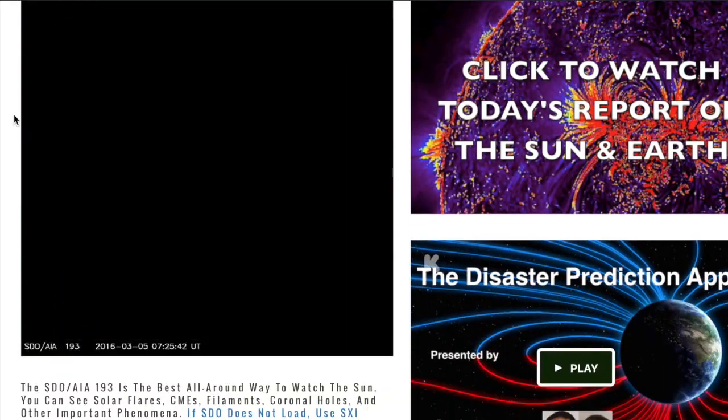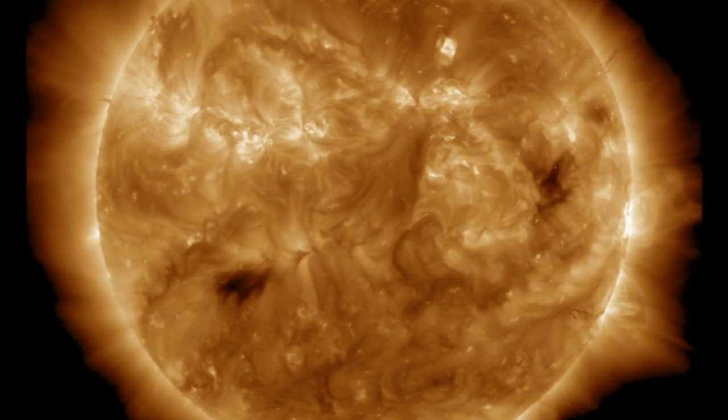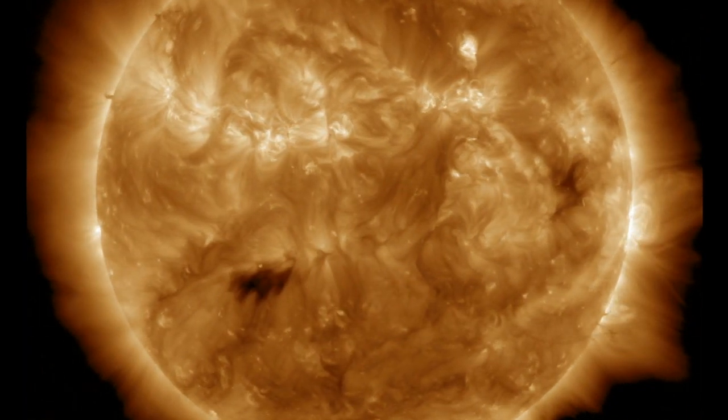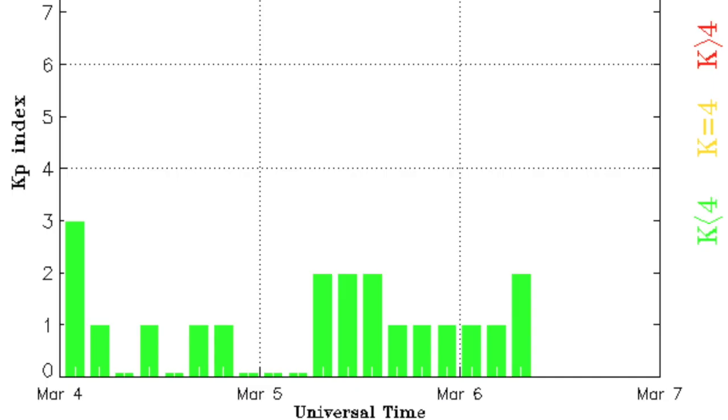Coming to spaceweathernews.com, we find 193 angstroms showing the incoming coronal hole down south. But remember, we're expecting impact from the solar wind of the one that just left. This morning, we see orange density rising, twisting the phi angle in blue, and pushing the magnitude of the BZ up top in red, meaning the energy is coming on. With these coronal holes, this shock wave is bunched up in front of the speedier particles, which will come fast and hot as soon as the density drops out today. Eyes open for geomagnetic storm activity.